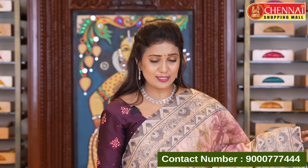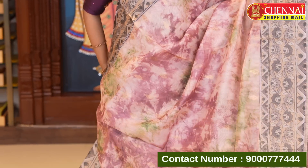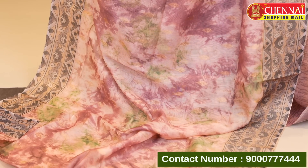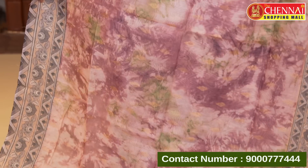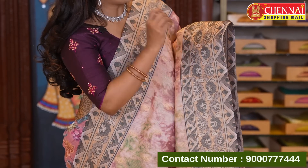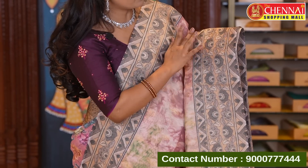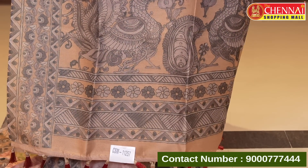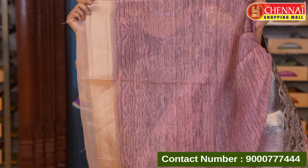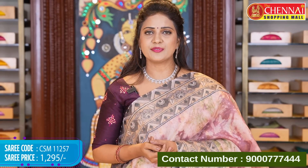Multi-color saree — total three multi-color pattern. Chanderi cotton in a shibori print — unlike previous sarees which had clear color blocks, this is a shibori print. Gold zeri leaf buttas. Either side border with graphic print on heavy zeri oval with floral and zigzag lines. Contrast pallu with kalamkari print on heavy zeri oval and tassels. Printed blouse with zeri border. Saree code CSM 11257, price 1295 rupees only. Lovely collection.